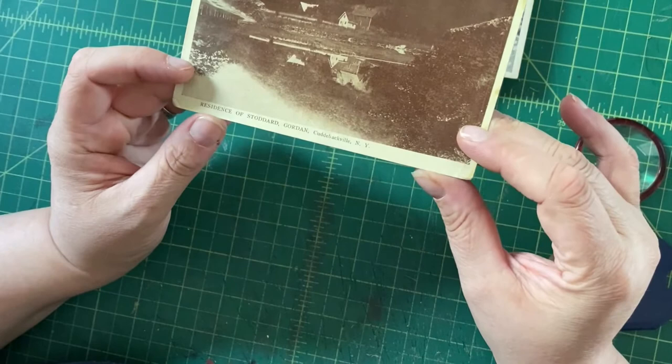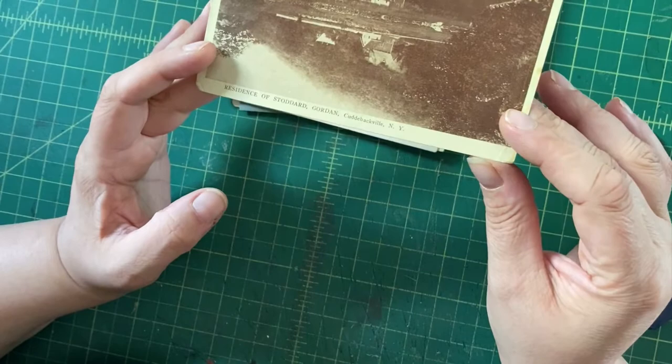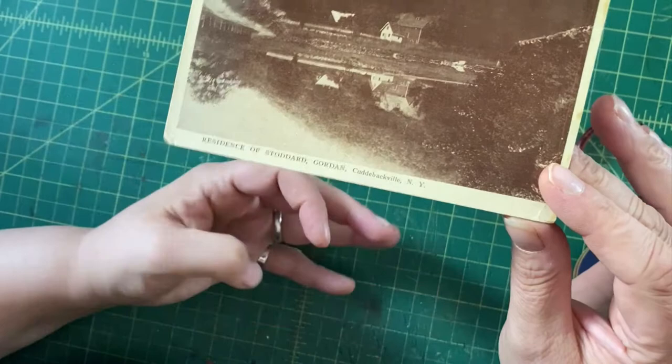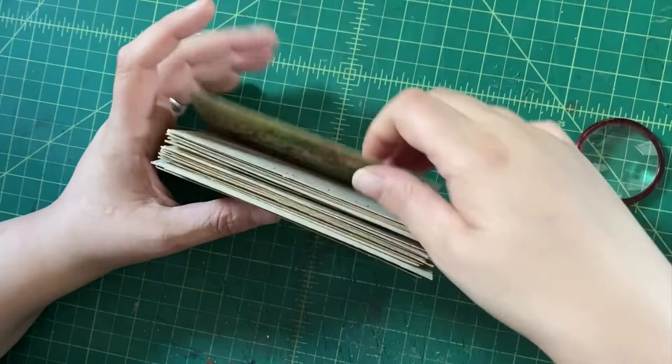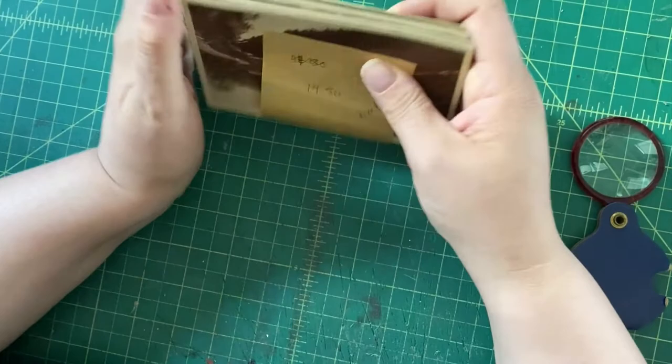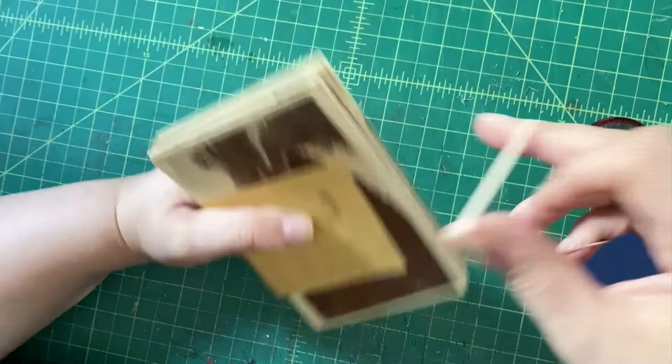Finally, we have a view of the residence of Stoddard Gordon — or perhaps Gordon Stoddard, or Stoddard and Gordon, I don't really know — in Coudabackville, New York. I really don't know much about it, but I figured it is an unusual enough location that there might be some interest. That, my friends, is the pile of cards I'm going to list, likely around $14.50 on eBay, aiming for ideally $10 a piece, but happily accepting less. I might lot up some of those mica flower ones.